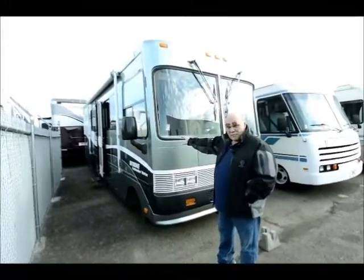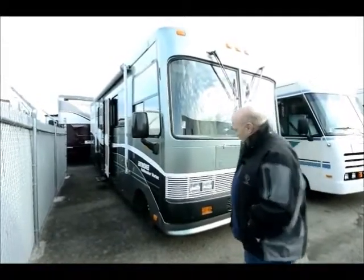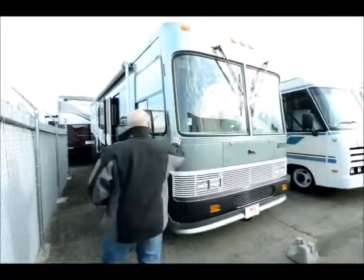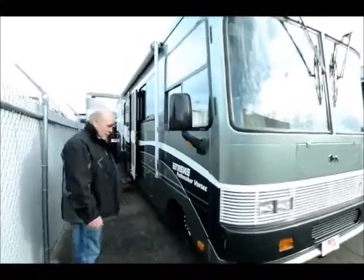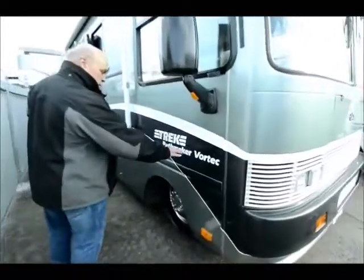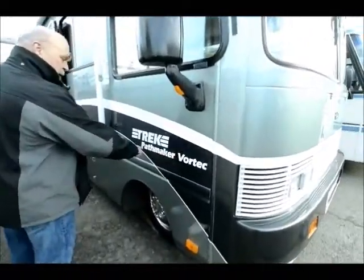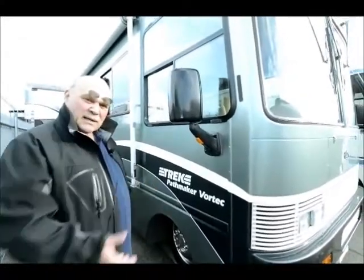This is full body paint and it's in excellent shape. The customer had kept it covered, that's why it's so clean. It's got Toyo tires on it — he put Toyo tires on it. Here it says Trek Pathmaker Vortec. The Pathmaker is a package that included the backup camera, the inverter, the levelers, and all of the things that made it luxury like a Cadillac.